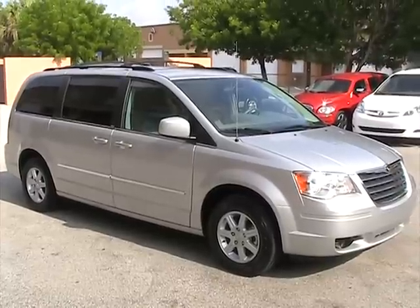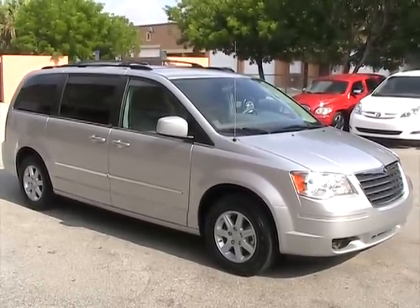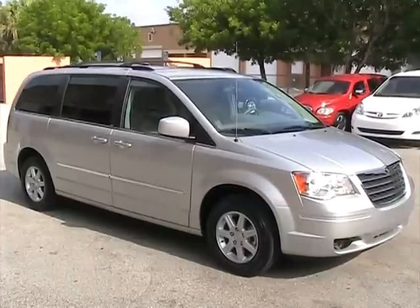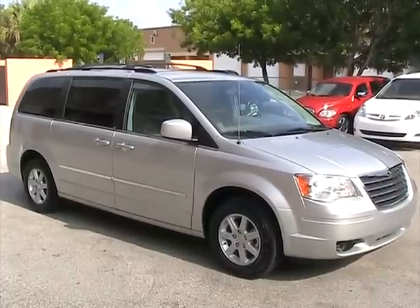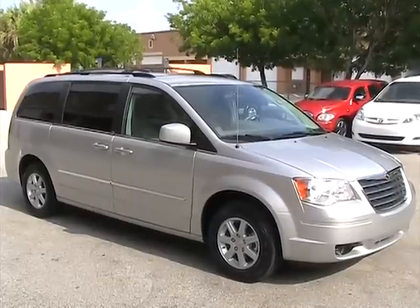If you have any questions, please feel free to call 305-310-1223 or visit our website at southeastcarsales.net.